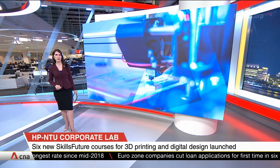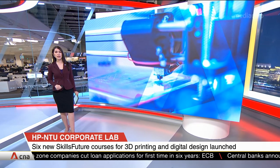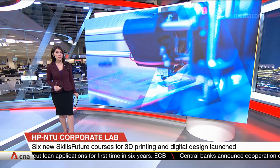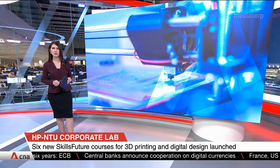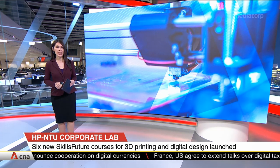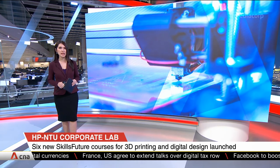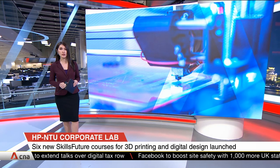A new skills development program has been launched for 3D printing and digital design. It comprises six courses under the Skills Future umbrella, and the aim is to train about 120 working professionals every year. The program is being led by the HP NTU Corporate Lab, a collaboration between multinational firm HP and Nanyang Technological University.